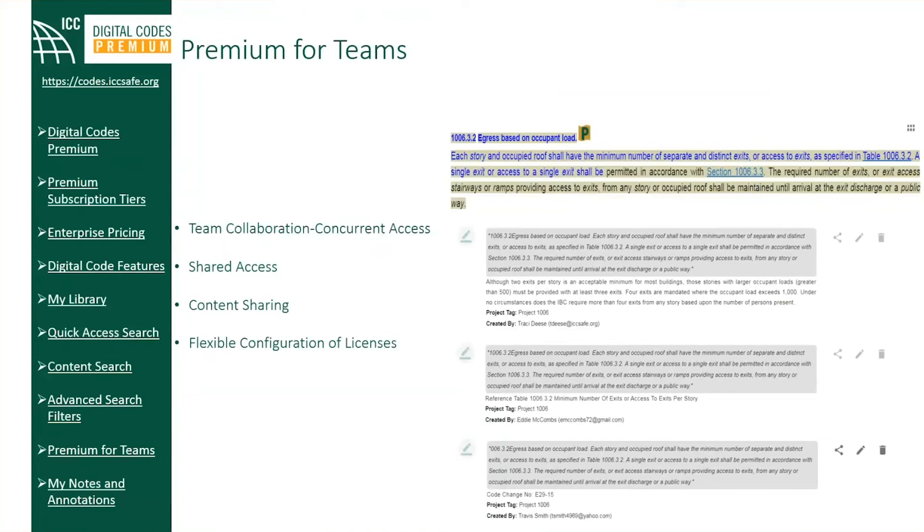As well as concurrent shared access, you can configure an individual license for personal use or assign it to a specific individual.